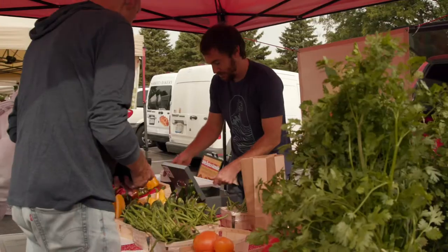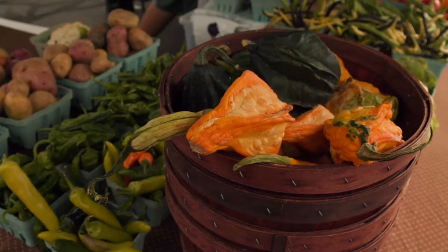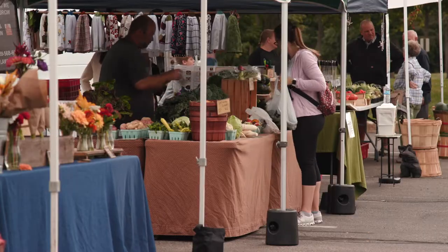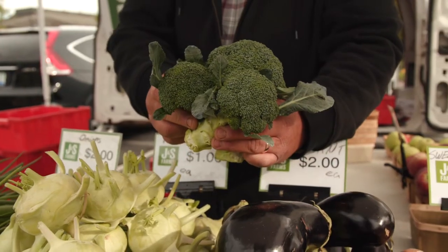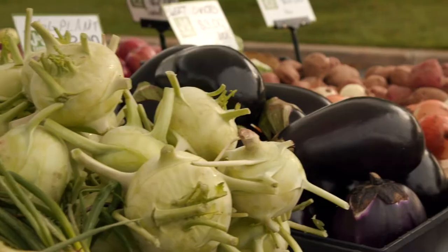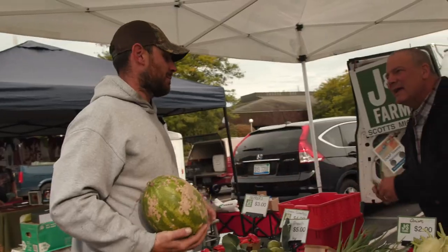Nowadays it's so hard to find fresh, healthy, affordable options for you and your family. You can find a very large variety of fresh local produce right here in City Hall parking lot. Sometimes I'm picking stuff in the morning hours and we're selling it here before lunchtime. I don't know how much fresher you can get than that.